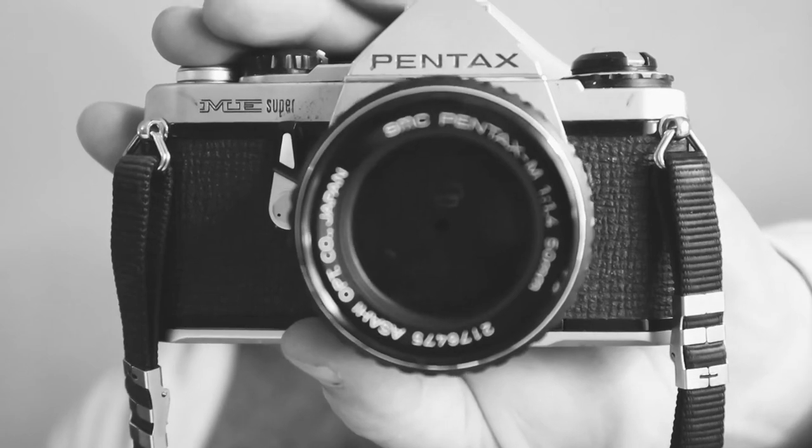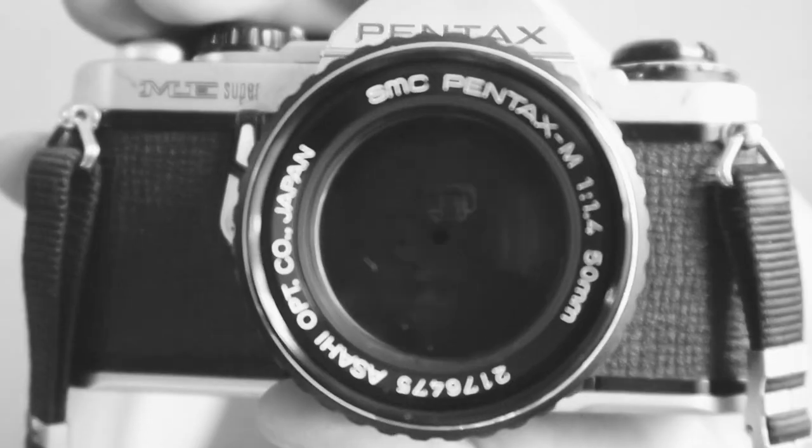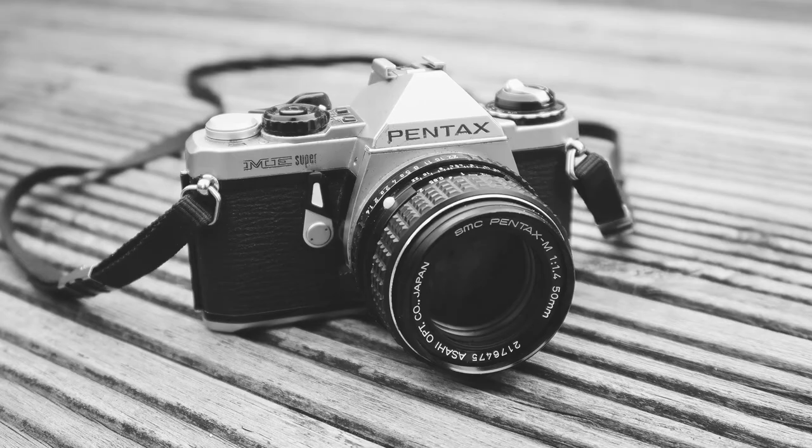Next, a charity shop find for all of £3 — this is the Pentax ME Super. This one cost me £3, but on closer inspection it has an f1.4 lens. This is a camera that people wouldn't necessarily recommend, but for £3 with an f1.4 lens — yes please.